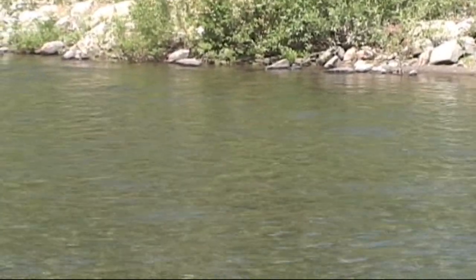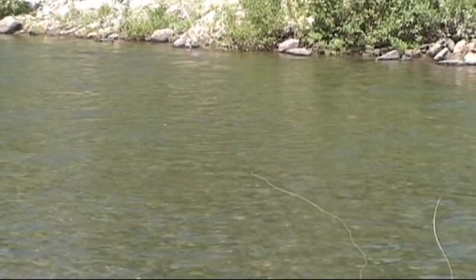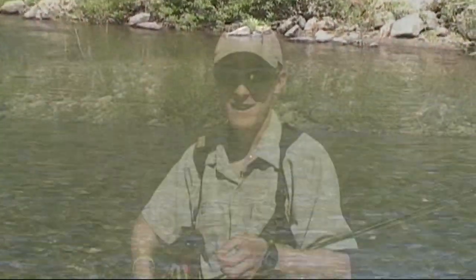One just hit the nymph. You'll know when they hit the nymph because your dry fly will get pulled under — it almost acts like a strike indicator. Either that or you're hitting bottom, but you set on everything.